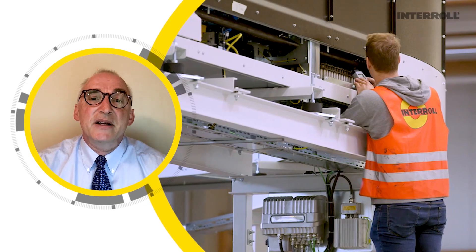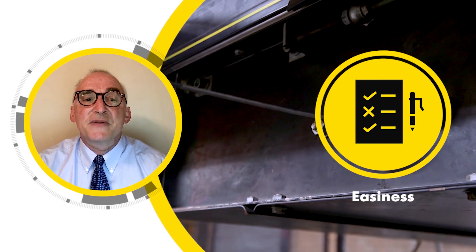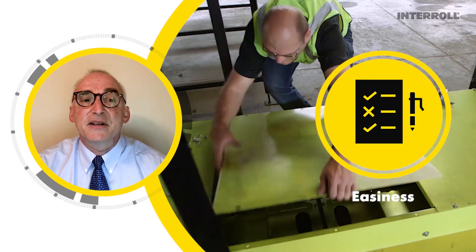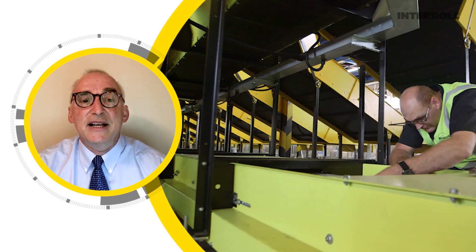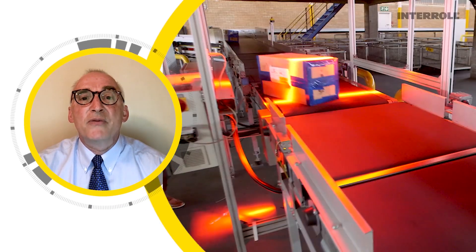Three, ease of maintenance and operation. The simpler mechanical solution makes for easier troubleshooting and maintenance. Our carriers are each rated for 10 million cycles and can be removed by four bolts.